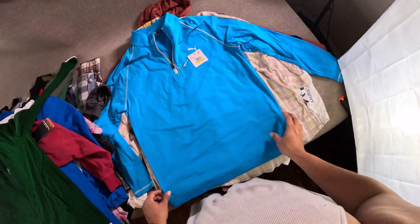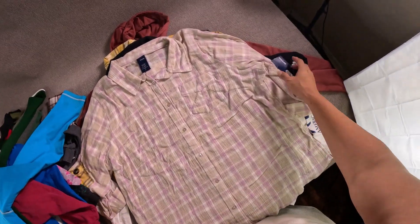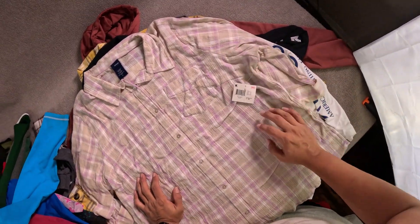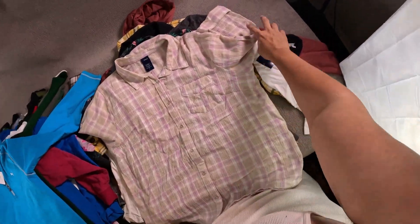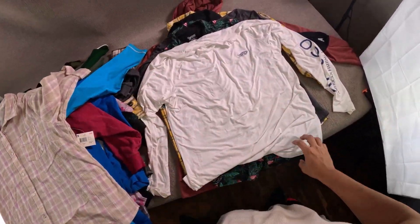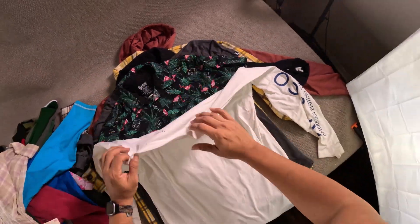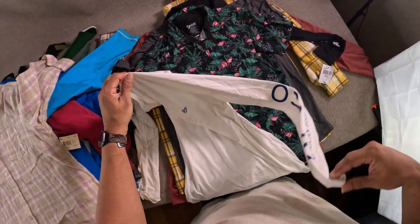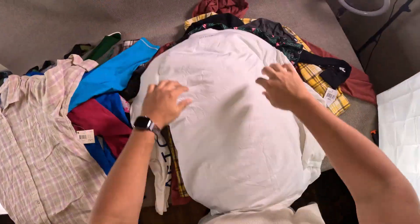Atomic blue pullover sweater. Got this Basic Additions textured shirt, women's 2X, with the roll tab sleeve. Got this AFTCO long sleeve fishing shirt with the cool spell-out AFTCO logo.